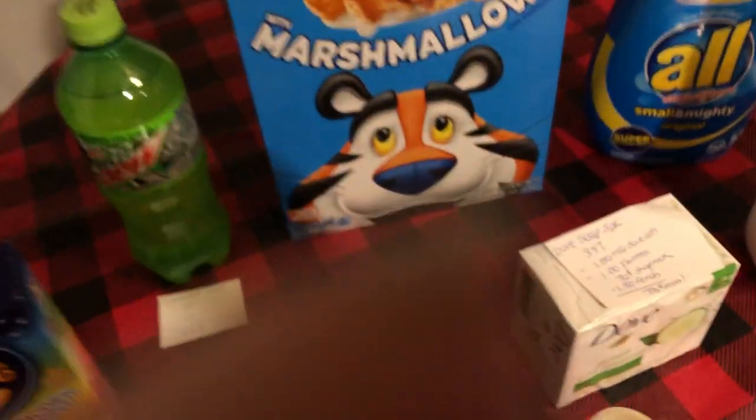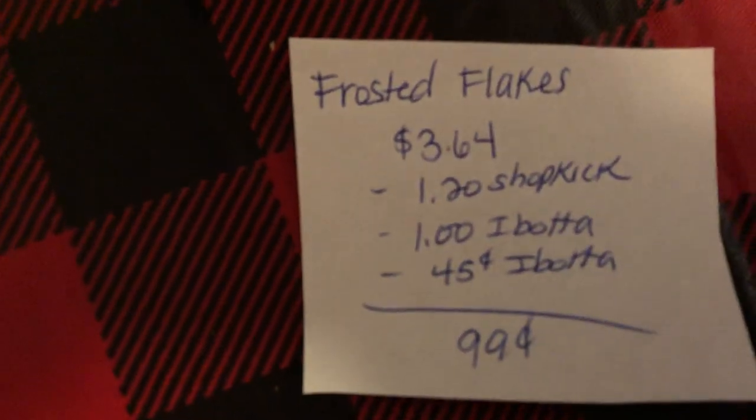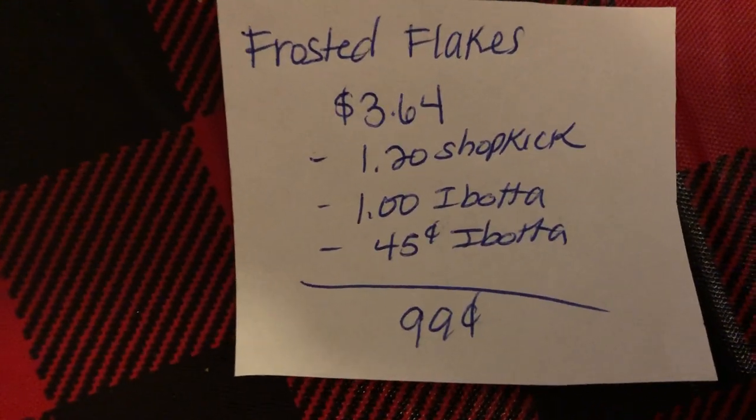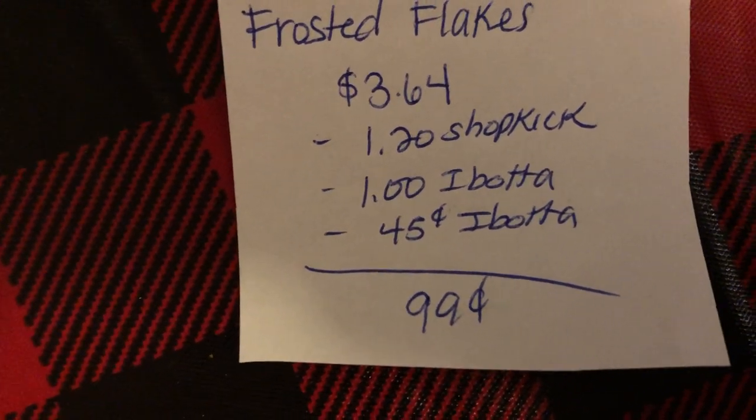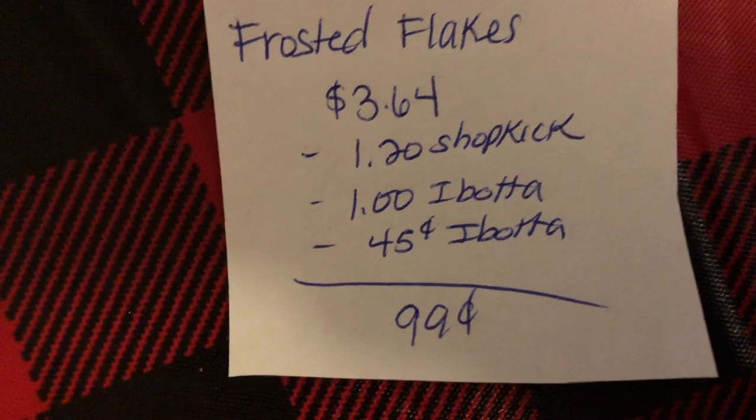The next deal is on the Kellogg's Frosted Flakes — I have the paper over here. The Kellogg's Frosted Flakes are $3.64. There's $1.20 back on Shopkick, $1.00 back on Ibotta, and $0.45 back on Ibotta. This tracks towards two rebates and it comes out to $0.99.